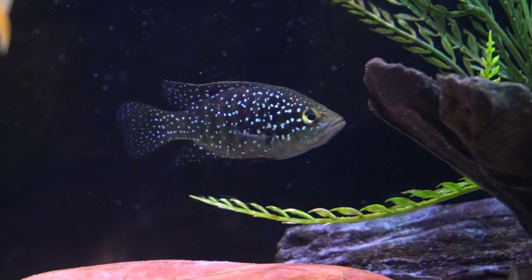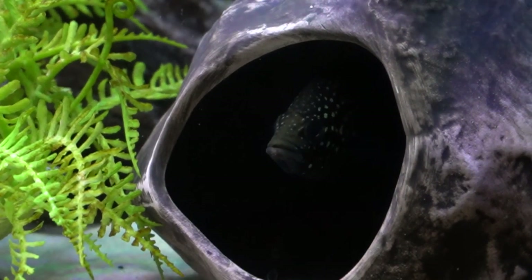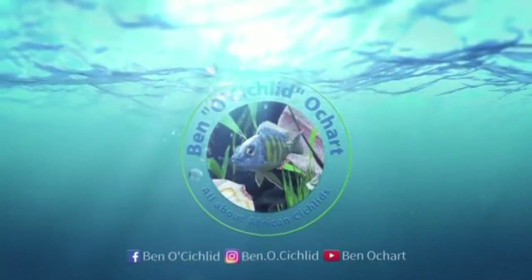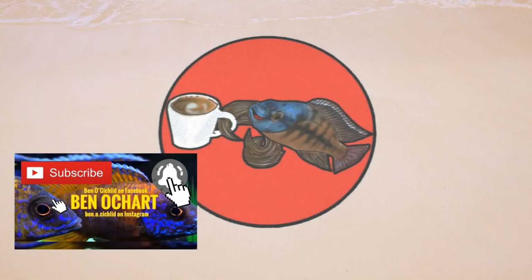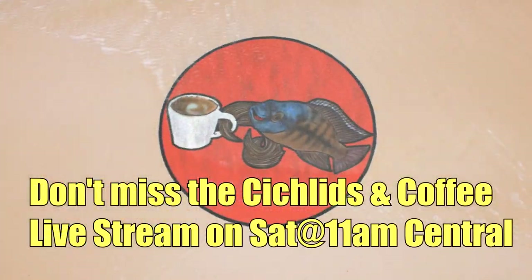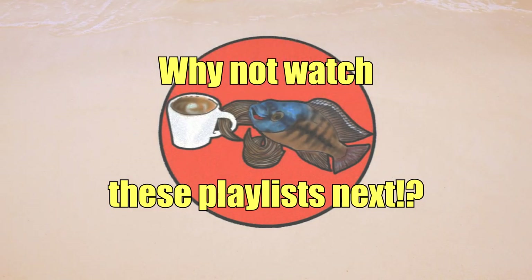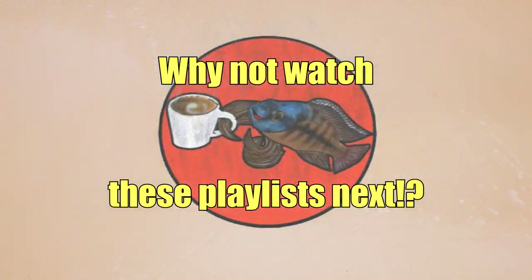You can see how light he gets from time to time, but when he comes out of his cave he really looks black throughout the body. With that, we will say goodbye to the starry night cichlid. Thank you for tuning in, and I hope to see you in the next one.